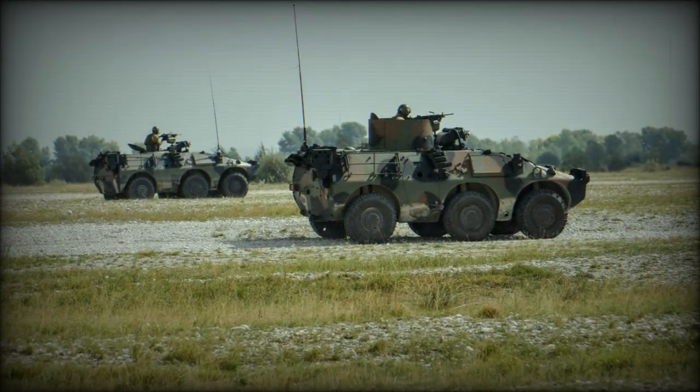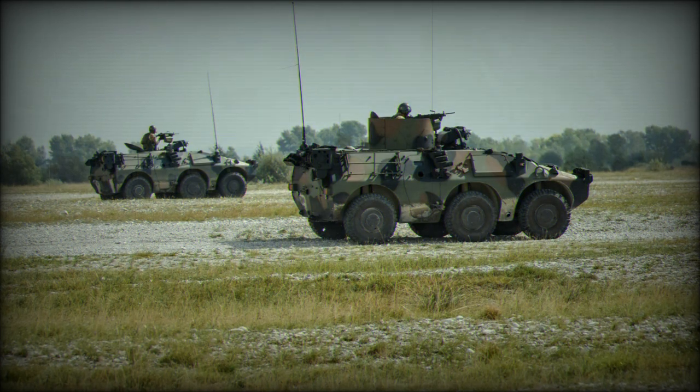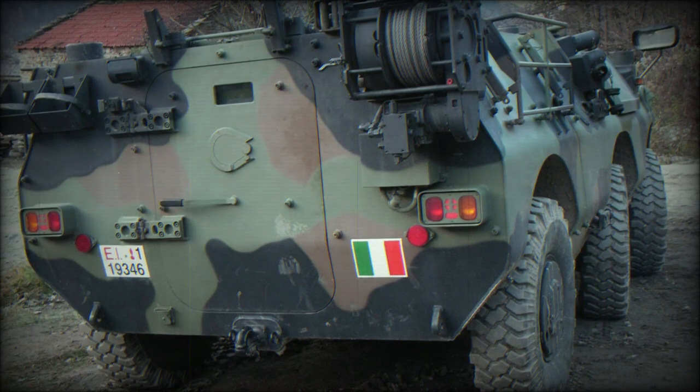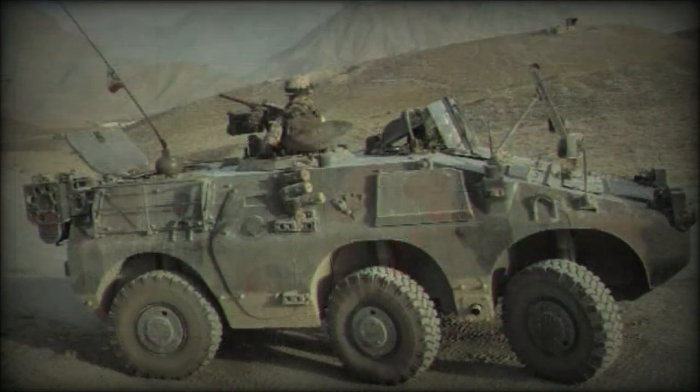The vehicle sports an 8-ton weight and has an overall length of 5 meters with a beam of 2 meters and a height of 1.67 meters. The operating crew numbers two, with room for four passengers.